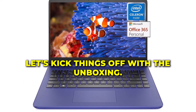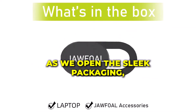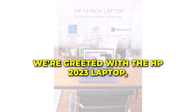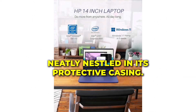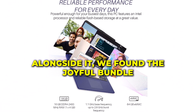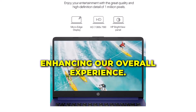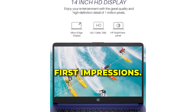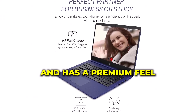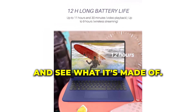Alright, let's kick things off with the unboxing! As we open the sleek packaging, we're greeted with the HP 2023 laptop, neatly nestled in its protective casing. Alongside it, we found the bundle, enhancing our overall experience. First impressions: it's lightweight, compact, and has a premium feel. Let's power it up and see what it's made of!